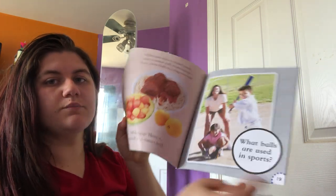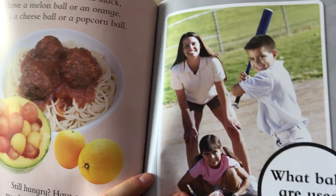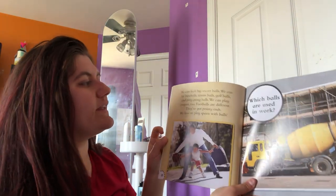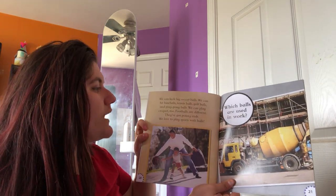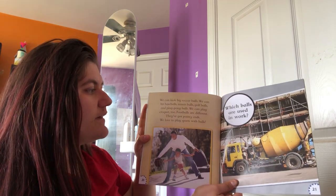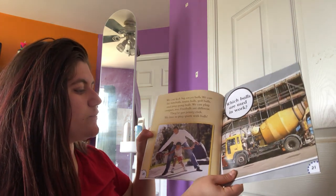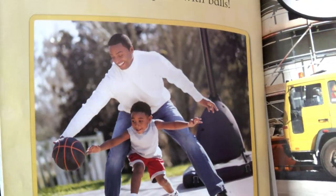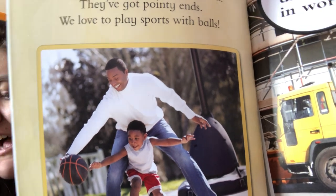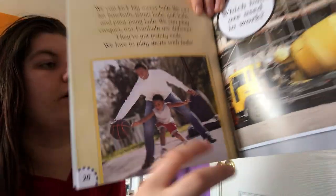What balls are used in sports? He looks like he's playing baseball — so what kind of ball would he use? A baseball. We can kick big soccer balls. We can hit baseballs, tennis balls, golf balls, and ping pong balls. We can play croquet too. Footballs are different — they've got pointy ends. We love to play sports with balls. Remember Miss Thompson showed us her football yesterday and it is not the same shape; it has pointy ends and is not round like a basketball or baseball.